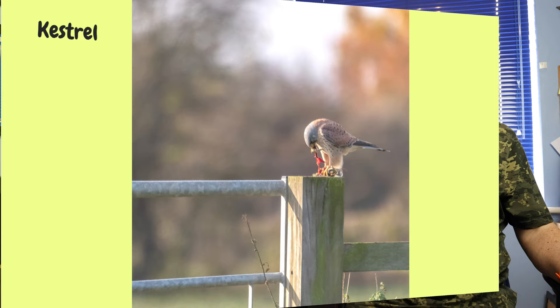Understanding when they're going to eat, where they're going to eat, and how they do it — the behaviour they have — will allow you to get into a position where you can get the images you're after.